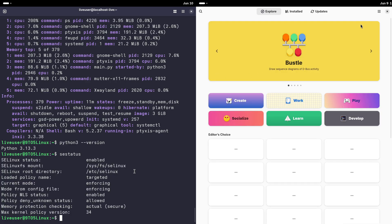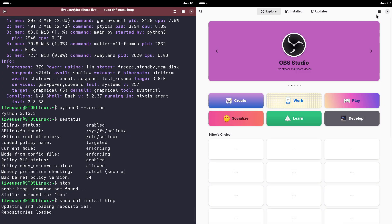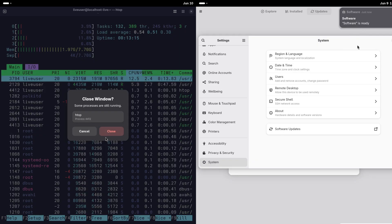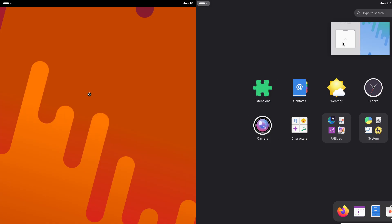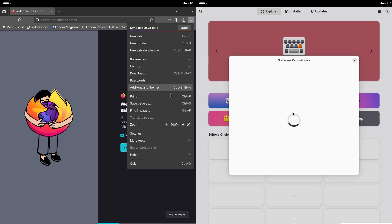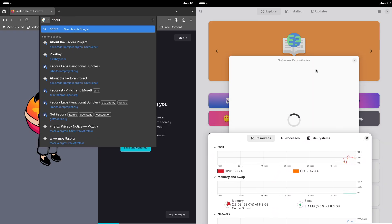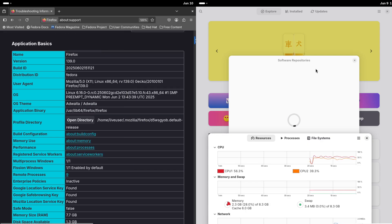Now, Fedora Workstation — the customizable choice. Let's switch gears to Fedora Workstation, the traditional champion of the Fedora lineup. This is the Linux desktop you probably picture: flexible, familiar, and fully customizable. Unlike Silverblue, Workstation's system is mutable, meaning you can tweak and modify it to your heart's content. One of its biggest strengths is choice.